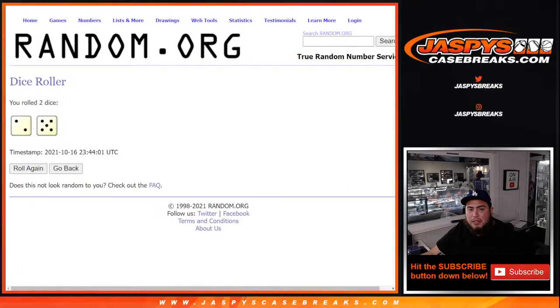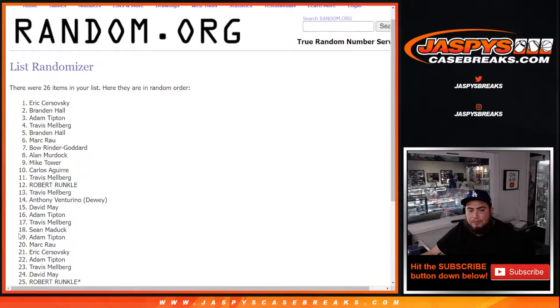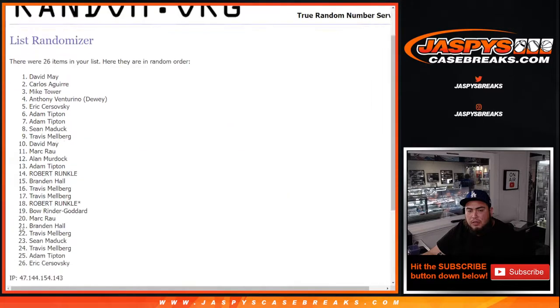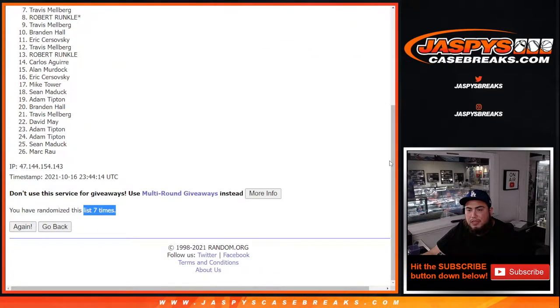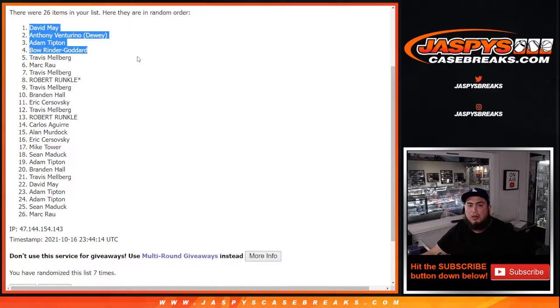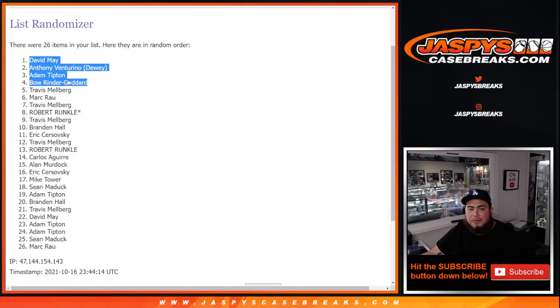So let's roll it. We got ourselves a two and a five, seven times. One, two, three, four, five, six, seven. Boom — seven times. David, Anthony, Adam, and Bo. Congratulations, top four — after seven times, you get a free spot in this break.